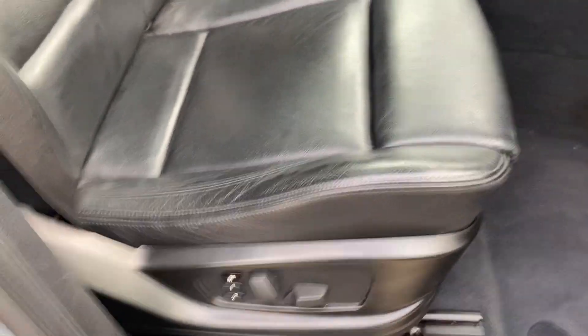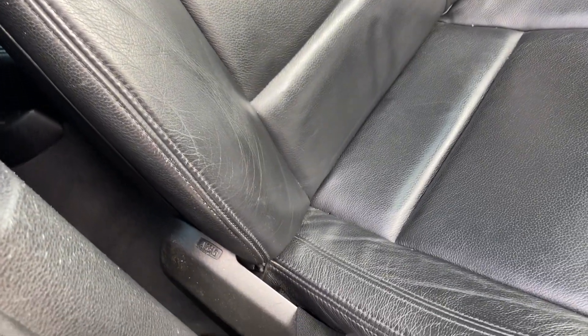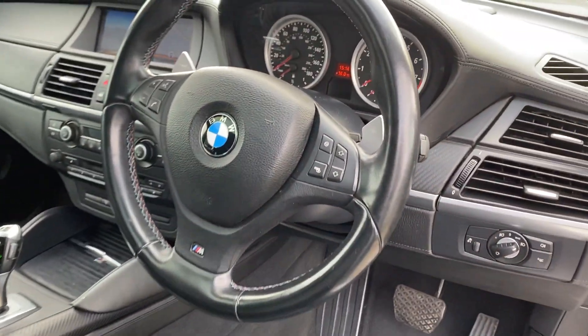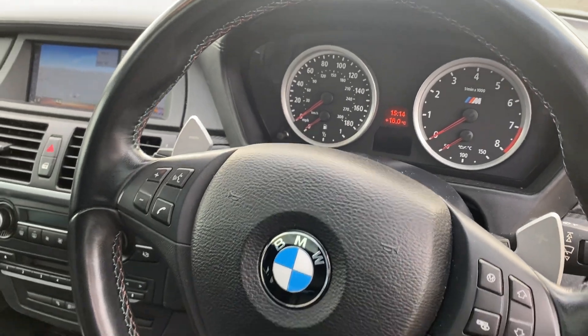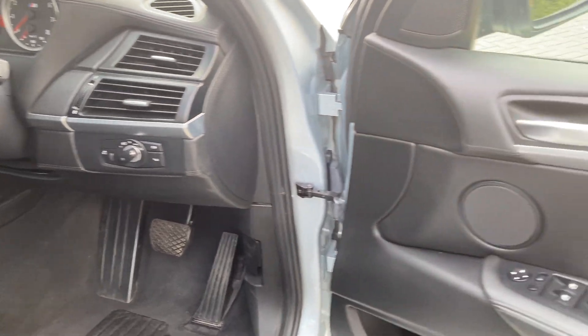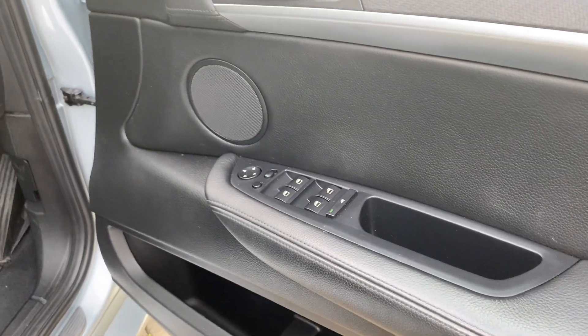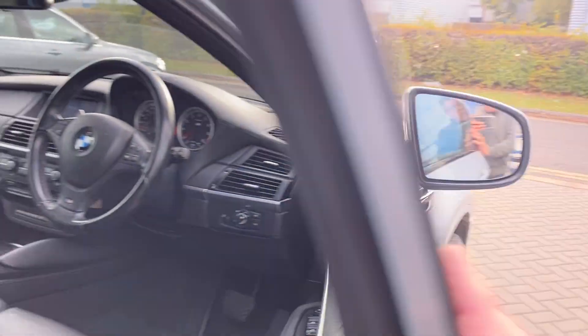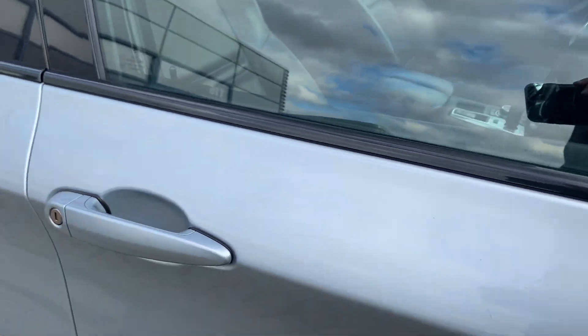Maybe the driver's seat is a little bit worn, but barely anything. It's also got an upgraded stereo system with lots of speakers — I think they call it the Professional system.